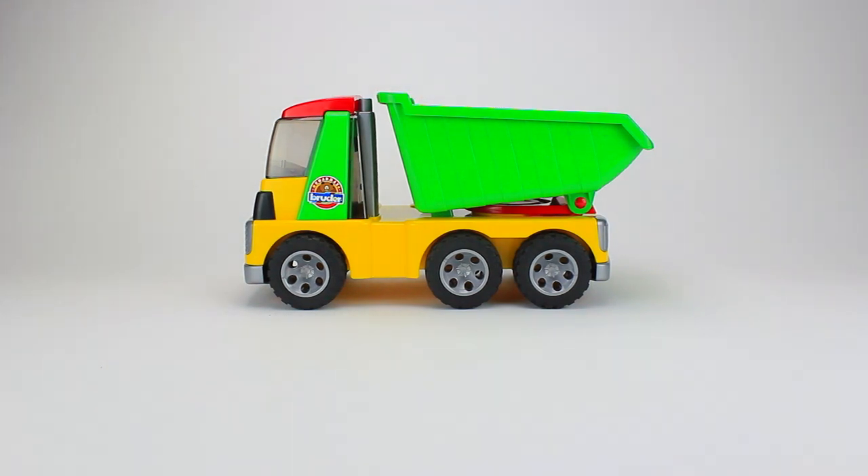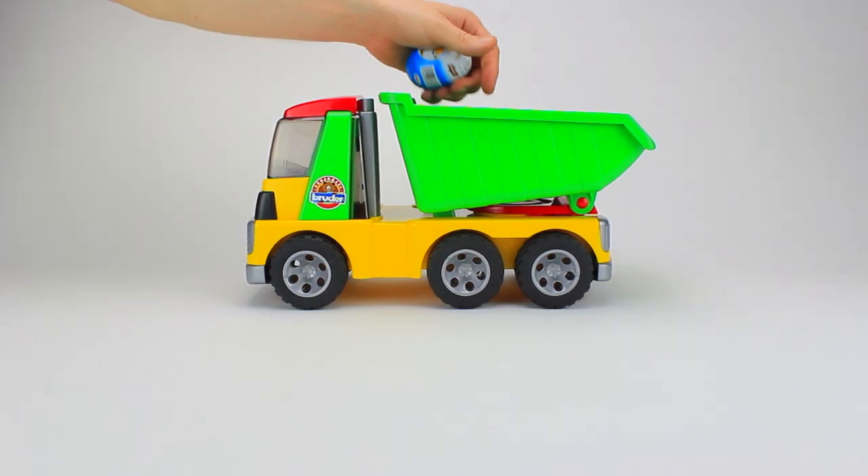Now let's see what the dump truck can carry. How about some surprise eggs? Let's load it up!